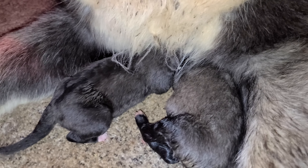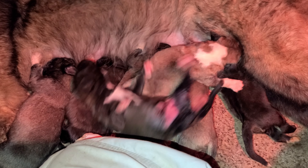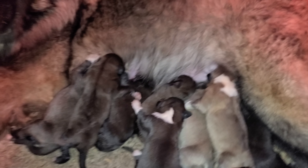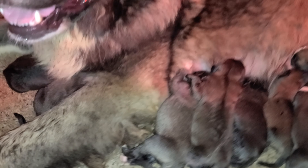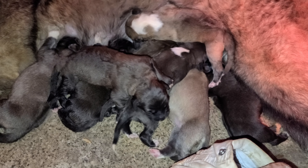We got two sleeping underneath mommy's chest, and we have another seven right here. Everybody's putting on weight. We got one by mommy's butt, which I'm going to move. I always like them being in her chest and abdomen area — that way she can see where they're at, keep an eye on them, clean them, and induce going to the potty and stuff like that.